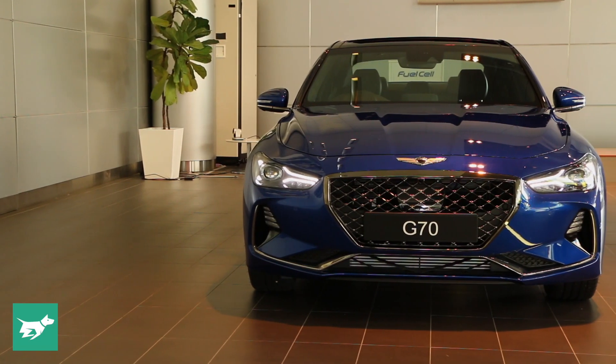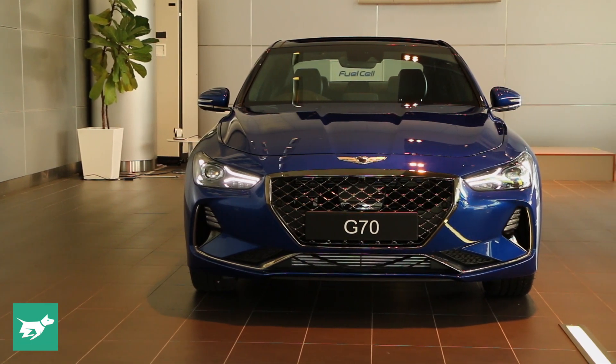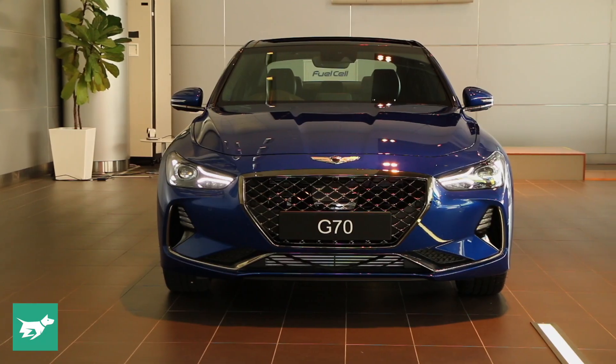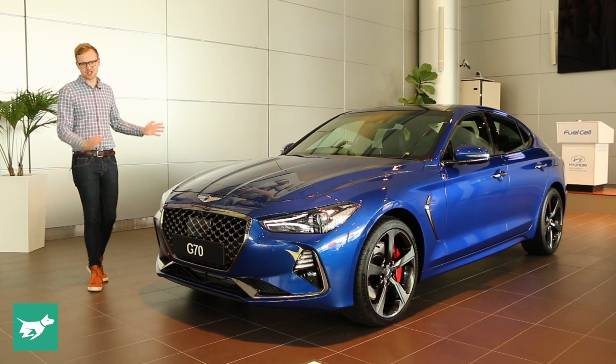What Genesis really needs, however, is good product, and from the outside the Peter Schreyer-designed G70 looks the goods, with relatively few derivative elements and an overall shape that I think presents as pretty attractive.